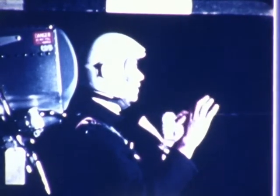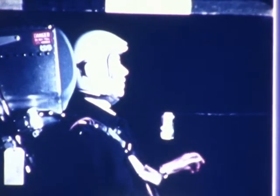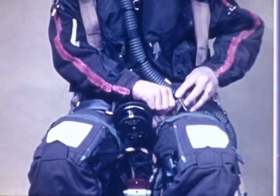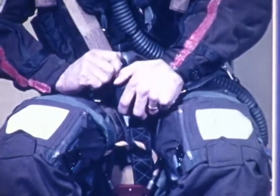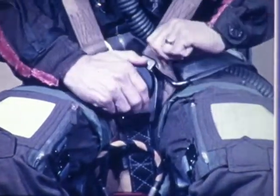On ejection, the unit is energized which positions the occupant ready for ejection. The seat is equipped with a combined parachute and safety harness, with the quick-release fitting mounted on the negative gear strap. This arrangement means the harness is quick to fasten and provides a high degree of restraint and comfort.